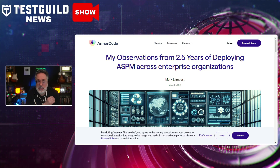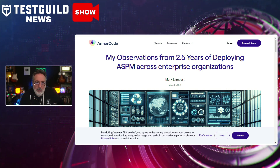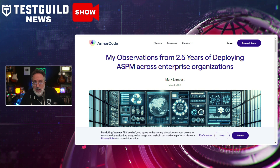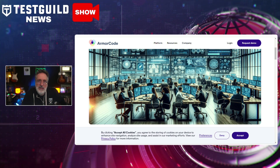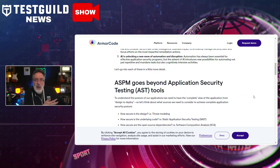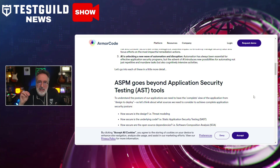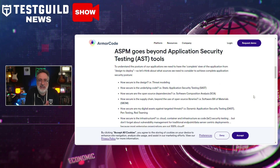Next up in security news is a real-world insight into someone's journey into ASPM — Application Security Posture Management. Mark Lambert, Chief Product Officer at Armour Code, shares his insights from over two years of deploying ASPM across various enterprises. It covers ASPM versus AST tools, managing vulnerabilities, and how AI and automation are set to help with application security by handling both routine and complex tasks.